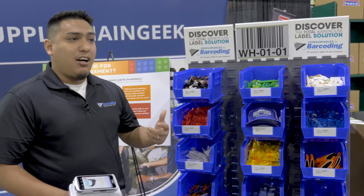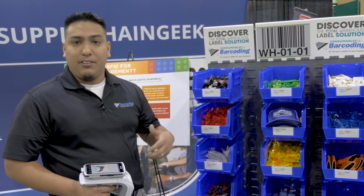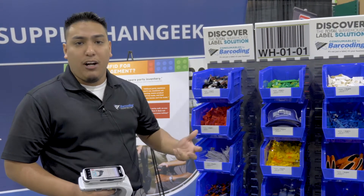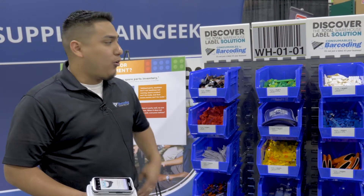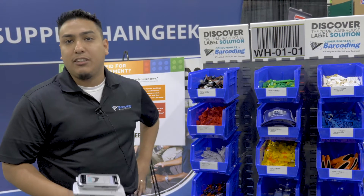We do visual and sound to make sure we adhere to any accessibility issues in the warehouse, but it can be tailored to whatever our customers prefer — whether they want the sound off, or if they just want the visual, or a mix of the two.